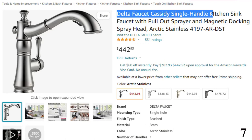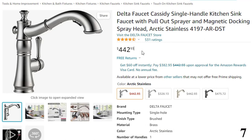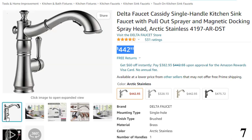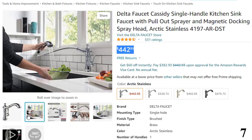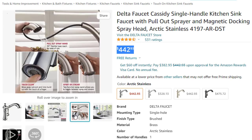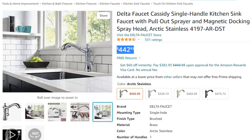Number 7: Delta Faucet Cassidy Single Handle Kitchen. Now you can get it at around $443. Features: lasts 2x longer — Patented Diamond Seal technology reduces leak points and lasts twice as long as the industry standard, ensuring leak-free operation for the life of the kitchen faucet. Industry standard is based on ASME A112.18.1 of 500,000 cycles. Easy to clean — Delta kitchen faucets with touch clean spray holes allow you to quickly and easily wipe away calcium and lime buildup with a touch of a finger, so no need to soak or use chemical cleaners. Lifetime limited warranty — you can install with confidence, knowing this kitchen faucet is backed by Delta Faucet's lifetime limited warranty.